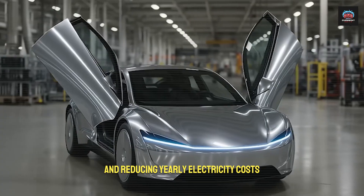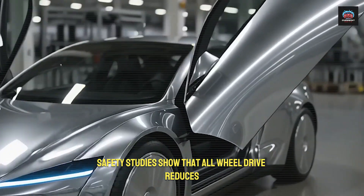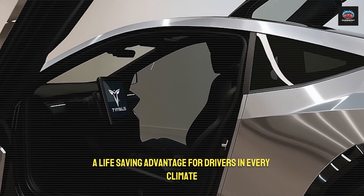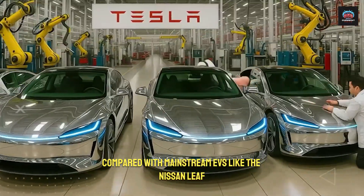Regenerative braking reduces yearly electricity costs by hundreds of dollars. Safety studies show that all-wheel drive reduces skidding by 40% on wet roads — a life-saving advantage for drivers in every climate.